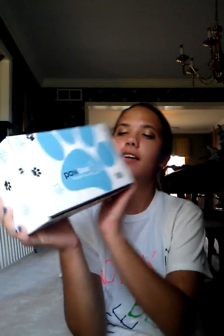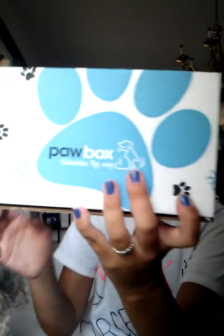This is what the box looks like — it's really cute. It has little blue paw prints on it, just says 'Paw Box, subscribe, try and wag.' It has a little dog and cat right there, and then it says pawbox.com. Really cute box, I really like that.